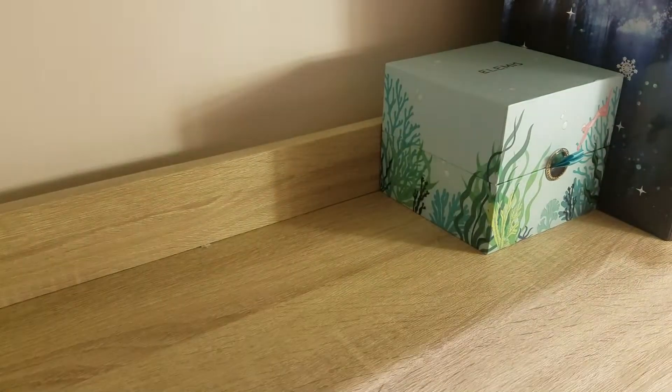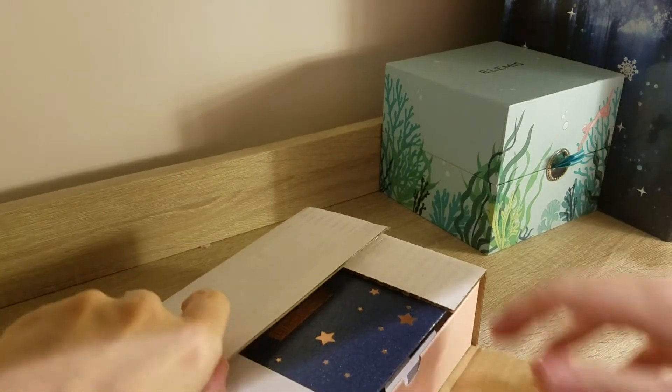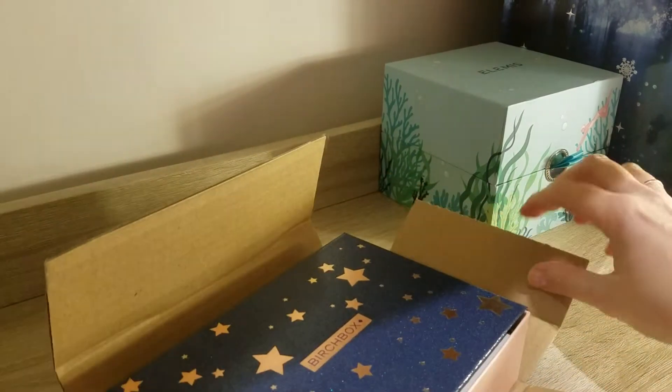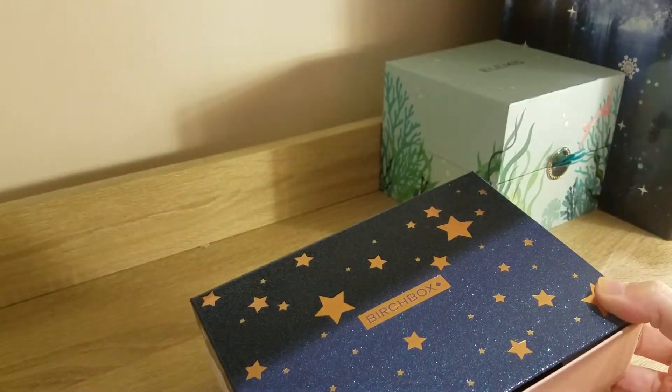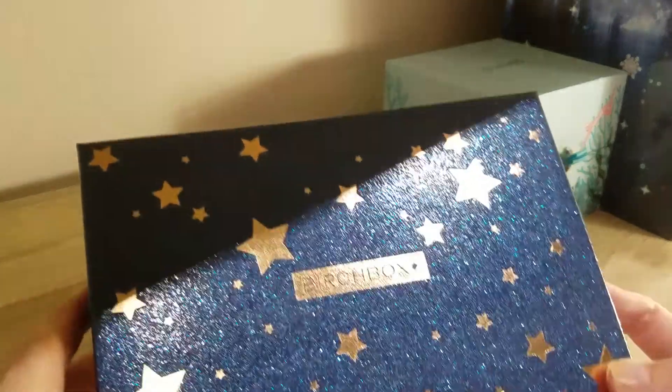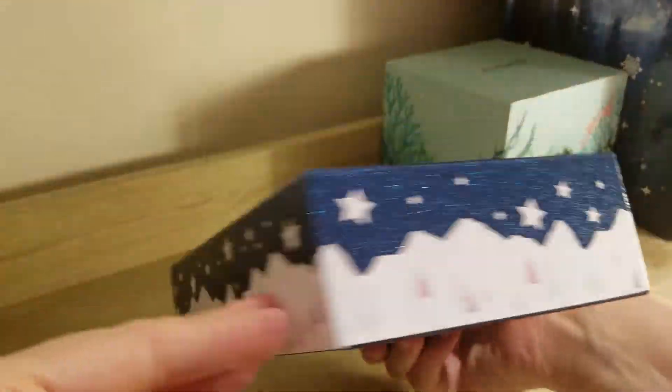I need some scissors. Okay, I went in with some scissors. That's pretty — look at this, it's a sparkly box this time. That can go. Looks actually really pretty, I like it. And you have the winter design on there as well.